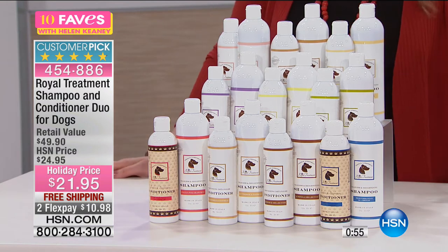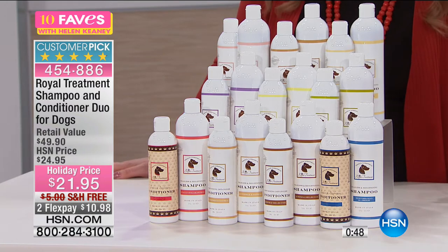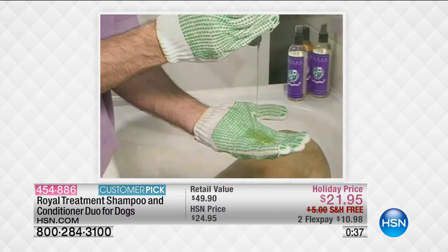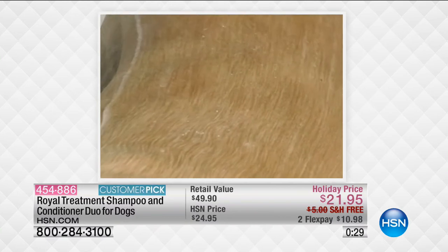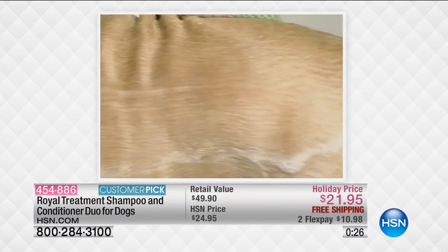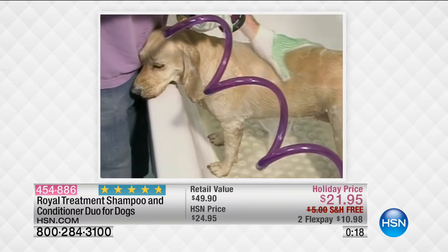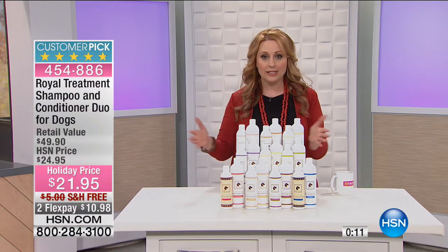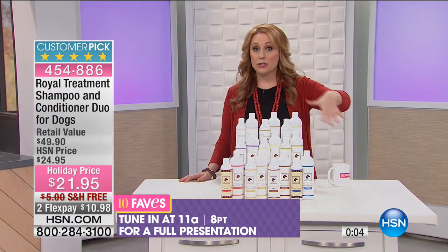It's a shampoo and a conditioner. Dogs get dry skin just like people do — they react to surfactants and detergents just like people do. This is an incredibly well-reviewed line of products here at HSN. Lorenzo Borghese brings this to us; these are made in Italy. You're getting 13.5 ounces of the shampoo and 8.4 ounces of the conditioner. For today only: two flex payments, free shipping and handling, holiday price. It is Royal Treatment Shampoo and Conditioner for your dog, item number 454-886. I'm so happy to have this as part of 10 Faves. I got four more faves coming up in the hour.